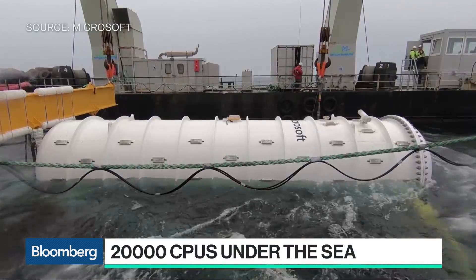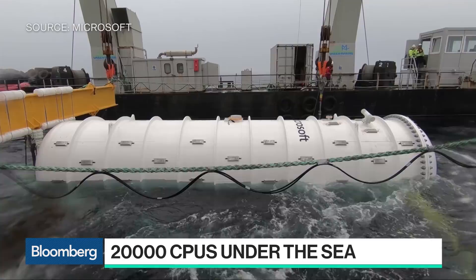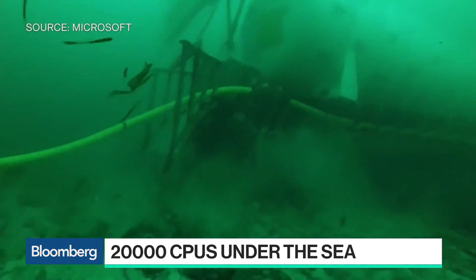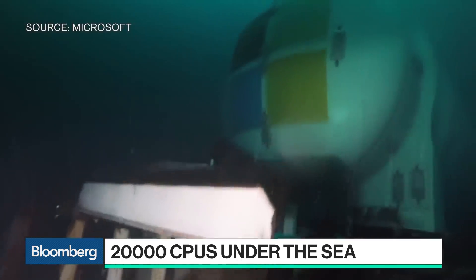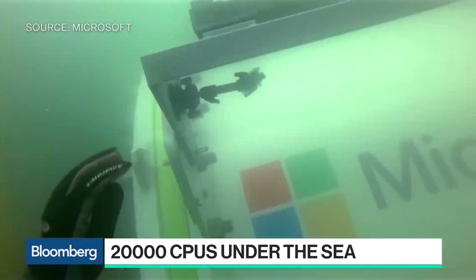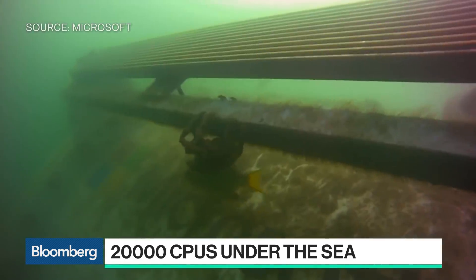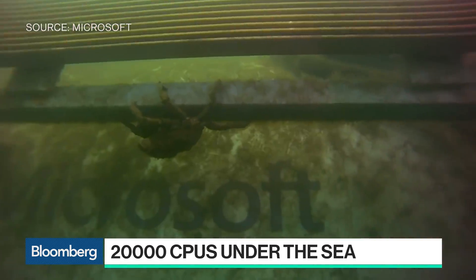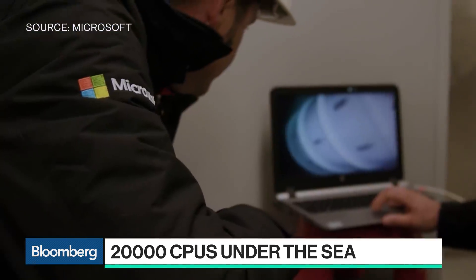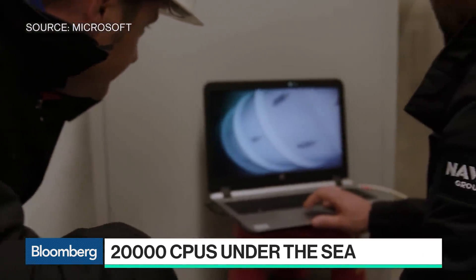The initiative, dubbed Project Natick, features 12 racks and 864 servers, all housed in a large tank and lowered 117 feet to the seafloor. Microsoft claims that with more than 50% of people worldwide living 120 miles off coastlines, this new wave of submersible tech could mean faster web load times and be friendlier to the environment.